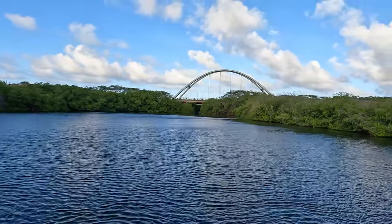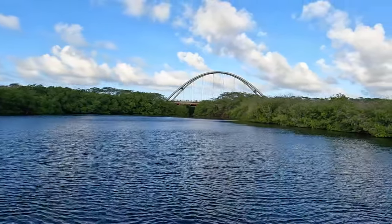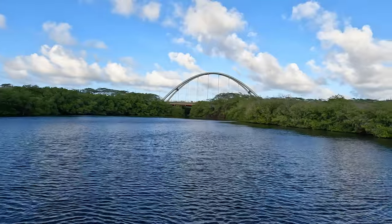The last couple of years they decided to add this area to the national park as well.